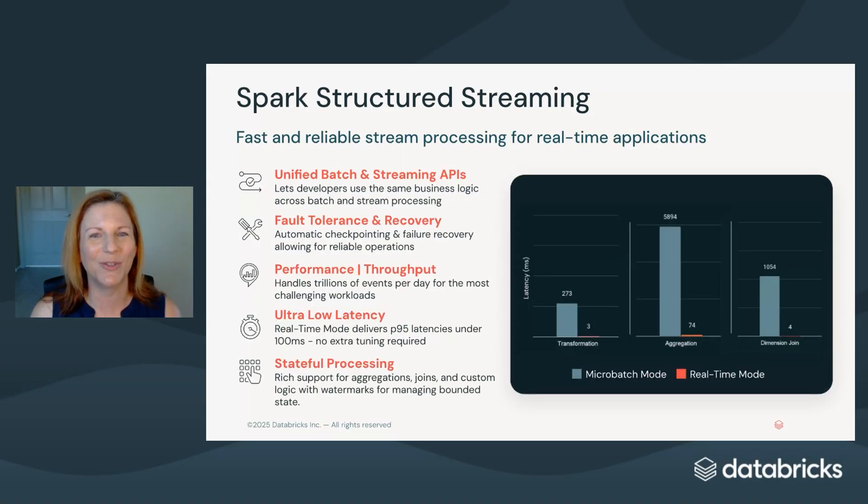That's where Spark Structured Streaming comes in. It lets you build streaming pipelines using the same APIs and tools you already use for batch, so there's no need to learn a new system or manage two separate stacks. It's production-ready, with built-in fault tolerance and exactly-once guarantees. And now, with real-time mode, Spark Structured Streaming can deliver sub-100 millisecond latencies, making it possible to power operational use cases where milliseconds matter. It also supports rich stateful operations like joins, aggregations, and even per-key custom logic, all with watermarking to manage state efficiently.